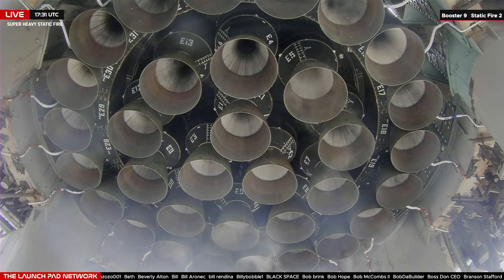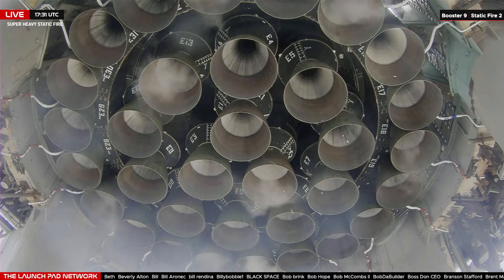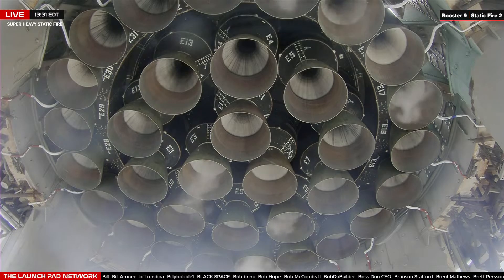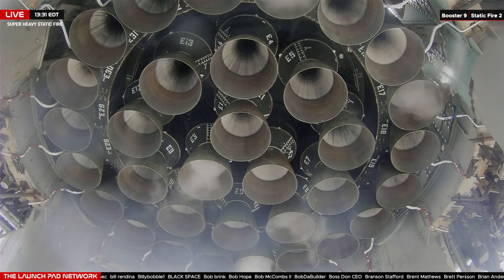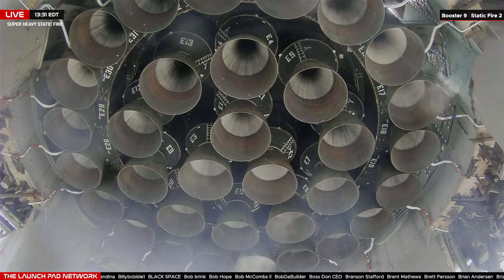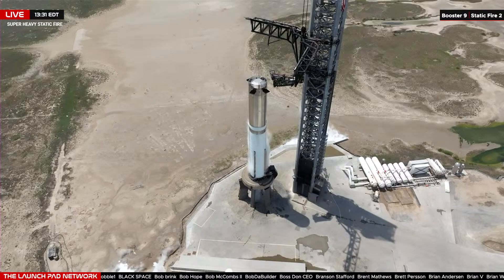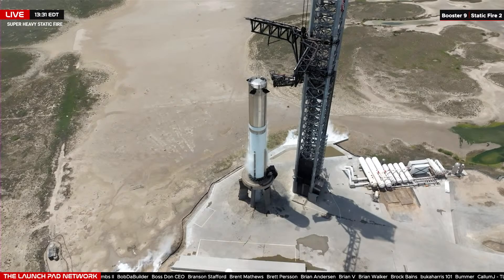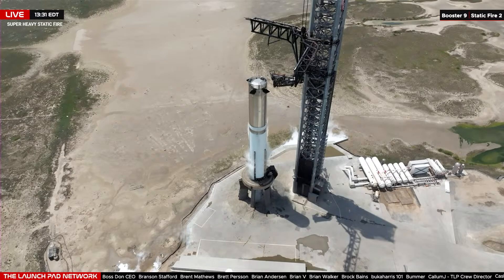That right there is 33 Raptor engines on the aft, or the bottom end, of Super Heavy Booster 9 on the launch mount here at Starbase, getting ready and counting down for a static fire today. As of this moment, propellant is loaded on board the vehicle — we started that a little over an hour ago. We only look about half of the vehicle fully frosty. For a static fire, we do a full — just about a full load of the liquid oxygen and only a partial load of the fuel, that liquid methane on board. That's all we need for a static fire test.